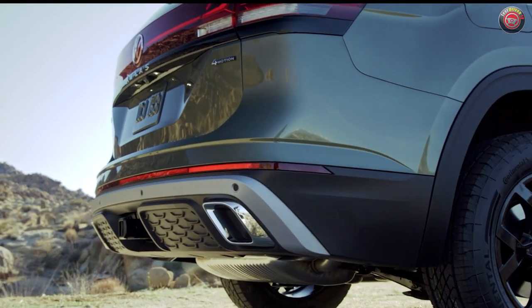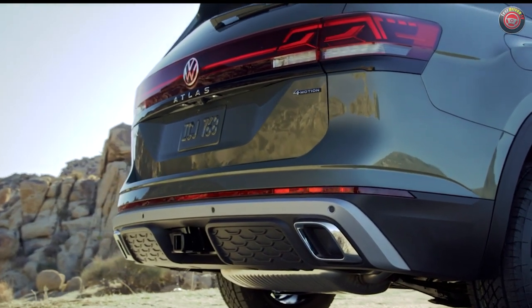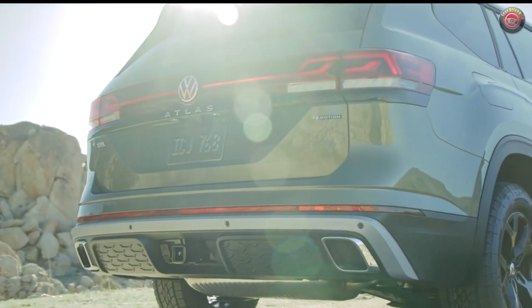Down low, they've given it a unique rear fascia and more rugged bumper trim, and a special to the Peak Edition set of completely fake and functionless exhaust tips. Yuck! When is Volkswagen going to get off this nasty little design drug? Someone needs to refer them to a rehab.